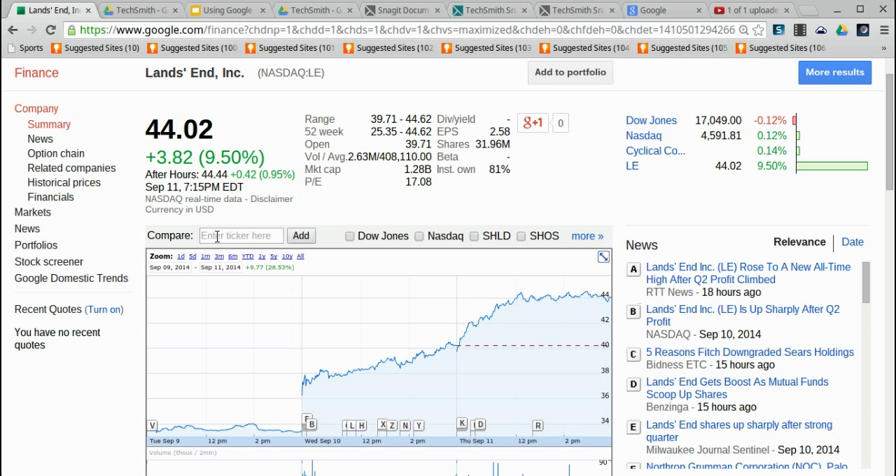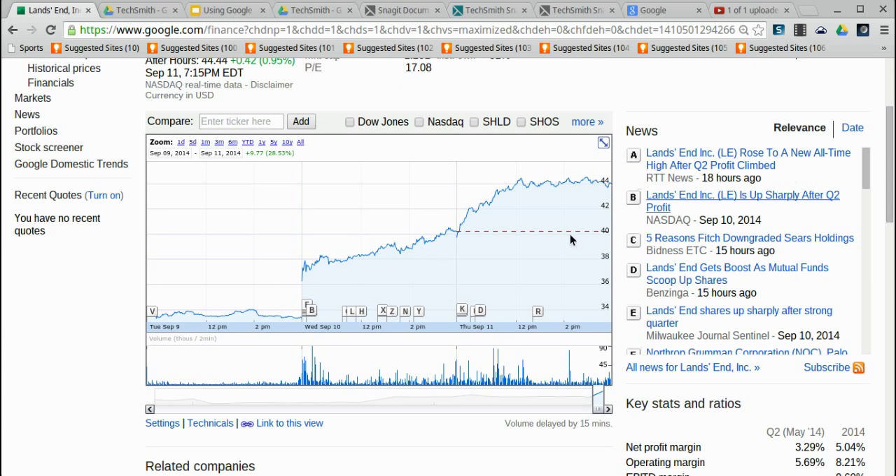What we're going to look at now is Land's End, which is a clothing manufacturer. You can see currently it's trading at $44.02, but what I noticed when I looked at their graph is that there's a big change from one day to the next in the stock price.